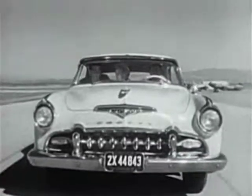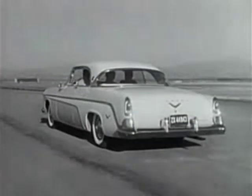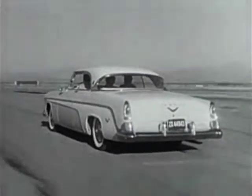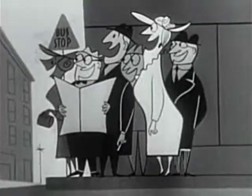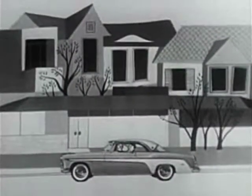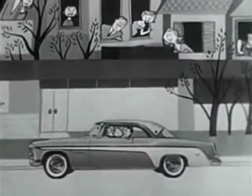The New DeSoto. From here or from here, DeSoto is smart. DeSoto is the car that makes people stop and look — the car you'll be proud to have standing in front of your house.